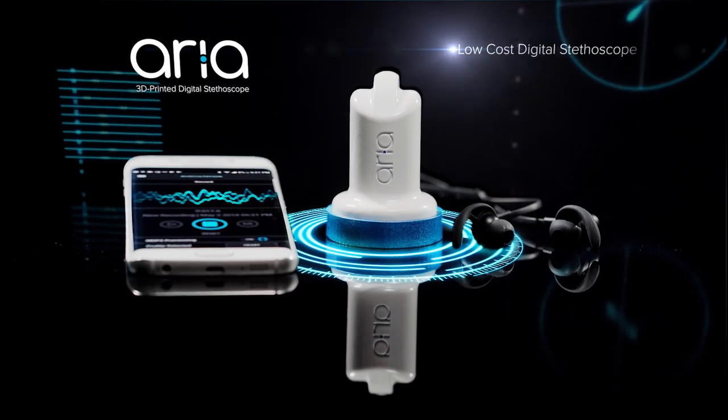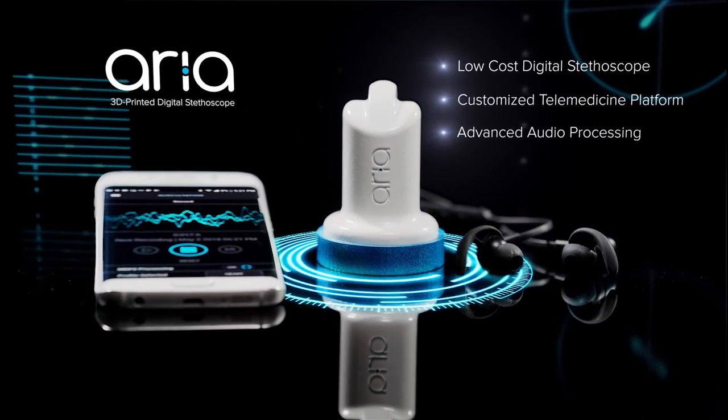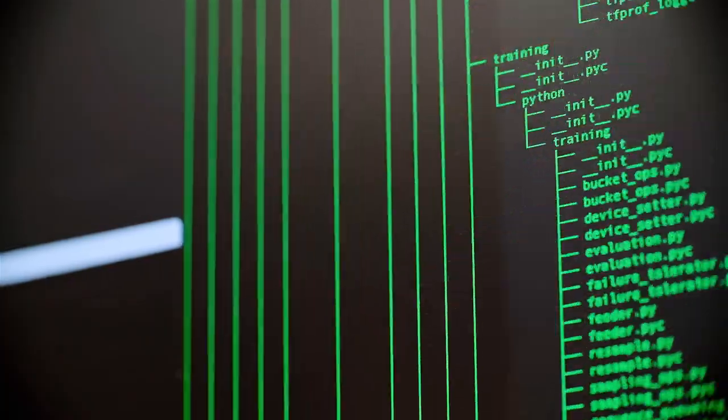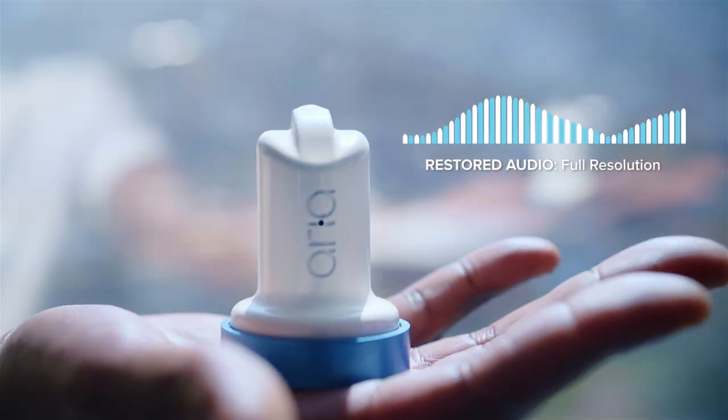The ARIA is a prototype of a 3D printed telemedicine stethoscope that enhances audio quality in real time using Bon Jovi Acoustics' algorithm. This method of processing sound is unique. We have around 30 patents for the technology itself, where some of that is restoring compressed audio infidelity that isn't even possible with some of the stethoscopes out today.